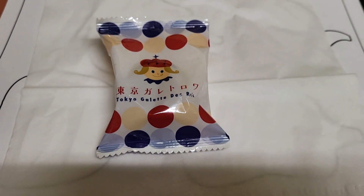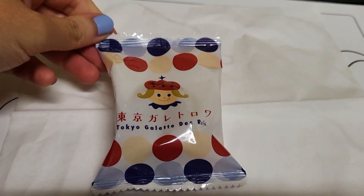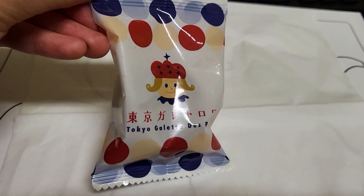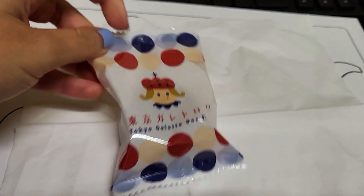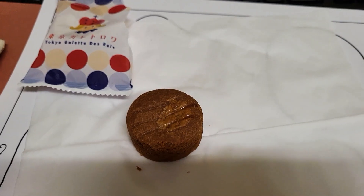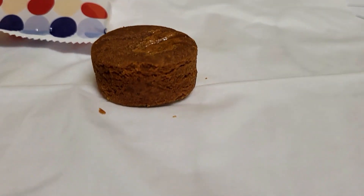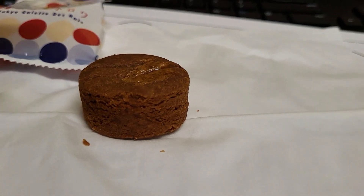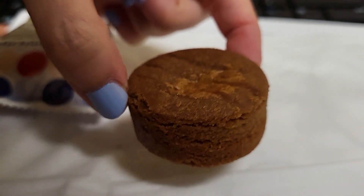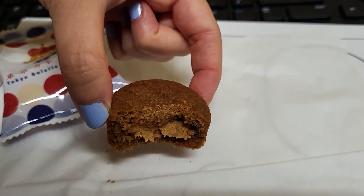Moving on to Tokyo Galette — sorry, my pronunciation is a little off. The packaging is adorable and super cute; I love that little character. It looks like a little puff pastry sweet, but the inside was not my favorite. The paste was an unknown flavor to me — I couldn't pinpoint it — but I know I didn't like it and couldn't finish it. The closest thing I've had with this flavor is like caramel, but it wasn't quite something I wanted to finish.